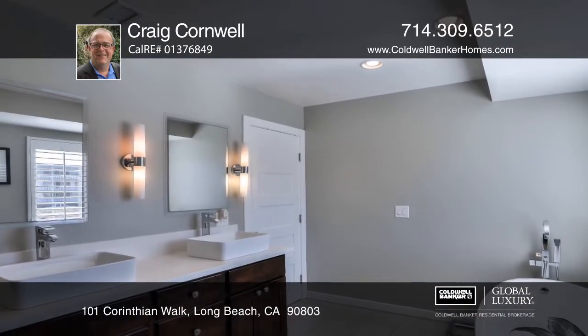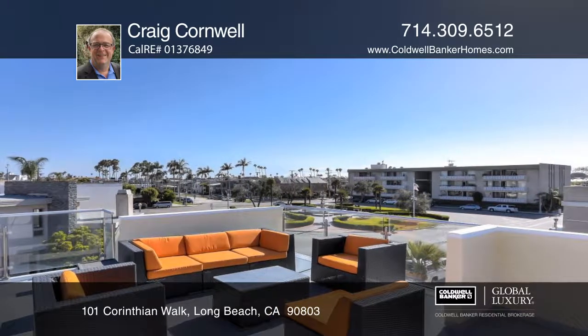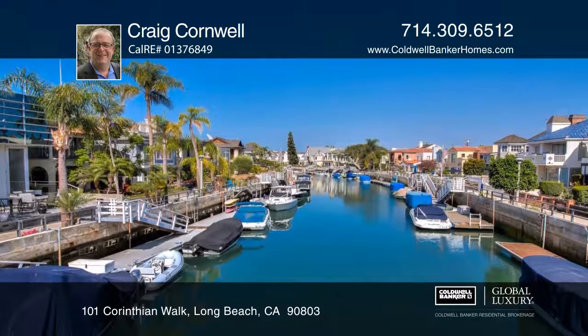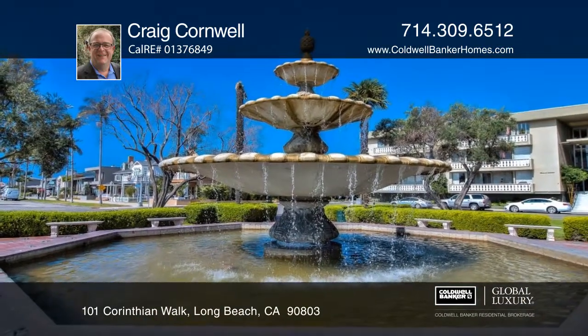There are two additional large bedrooms. Other features include a den, a laundry room and a second bath. The upper level offers steps that lead to an exquisite rooftop deck with custom glass balcony featuring bay views.